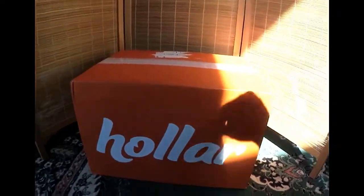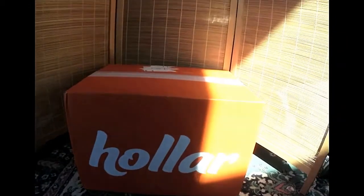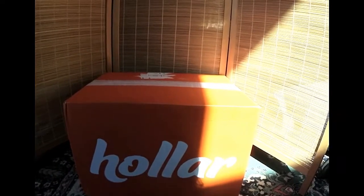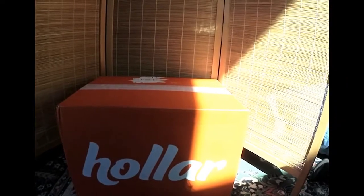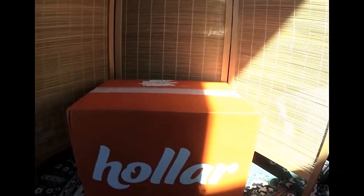Hi guys! This is going to be a first haul for me from Holler, and I'm excited to open up and see what the quality and everything is like. They have great prices, and so this is kind of a hodgepodge box of a bunch of stuff. Let's take a look at what's inside — I have not opened it yet.